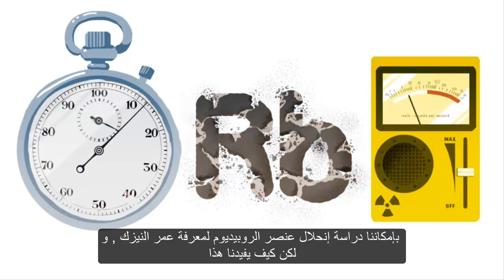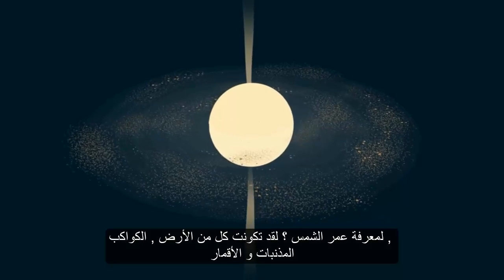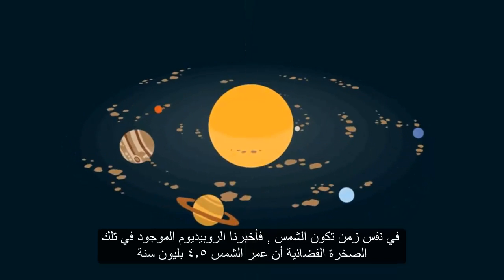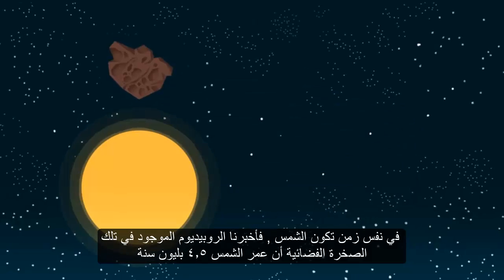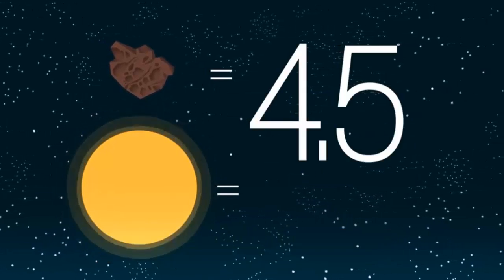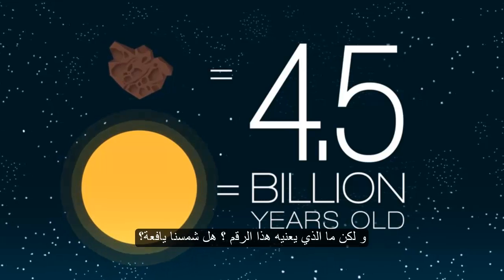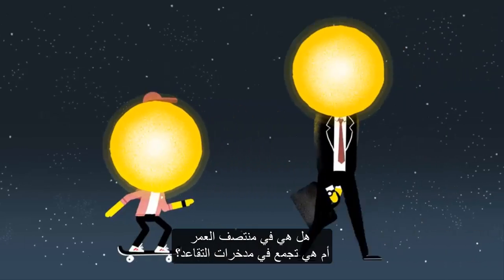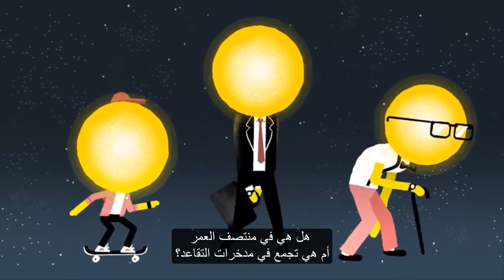But how does this help us find the age of the Sun? Well, the Earth, the planets, comets and moons all formed at the same time as the Sun. So space rock rubidium tells us the Sun is four and a half billion years old. But what does this number mean? Is our Sun young? Is it middle-aged? Or is it collecting its pension?